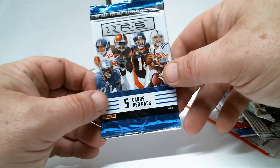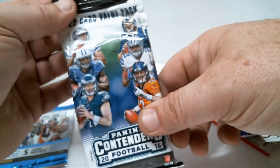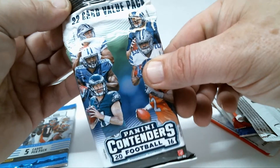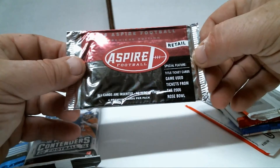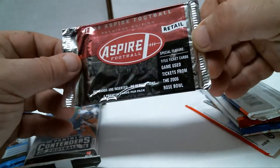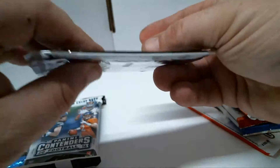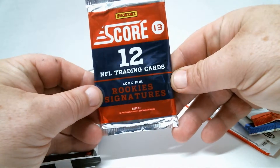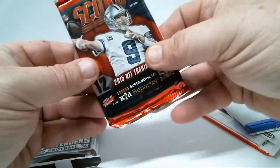First off, we have a pack of 2012 Rookies and Stars, five cards per pack. We got a nice hanger pack of Panini Contenders 2016, 22-card pack. Pretty cool. We have a Spire football retail, premier edition — I've never seen this, must be collegiate. And then we have Score 2013, 12 cards — look for rookies and signatures. Here's a Score 2015.